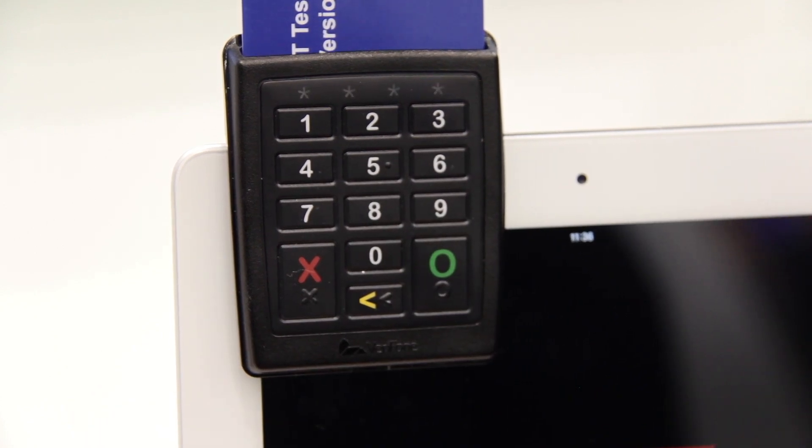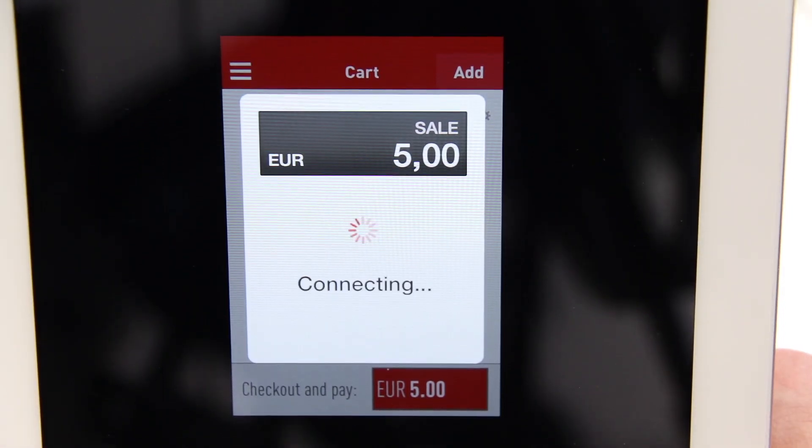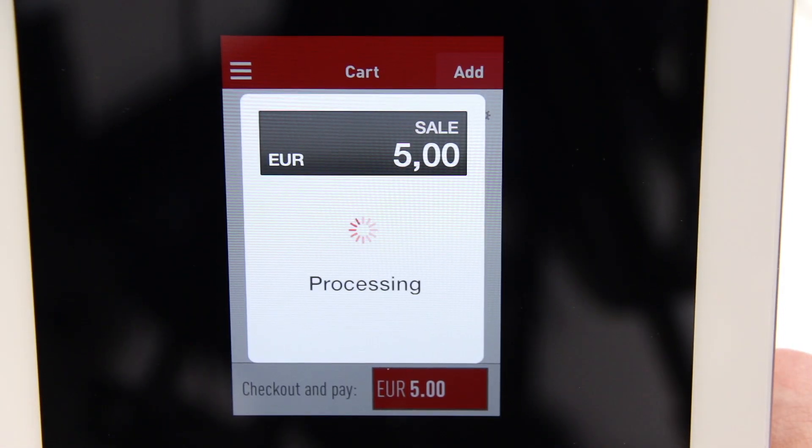It also comes with an inventory feature where you can add your articles and put up a mini ECR in the tab.